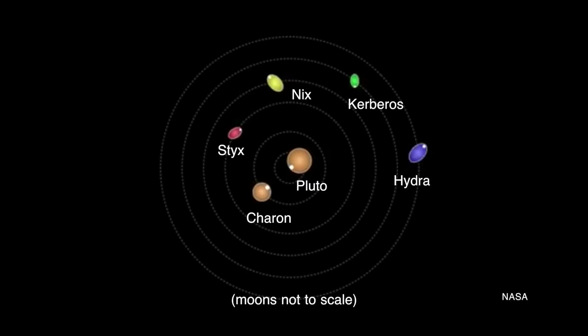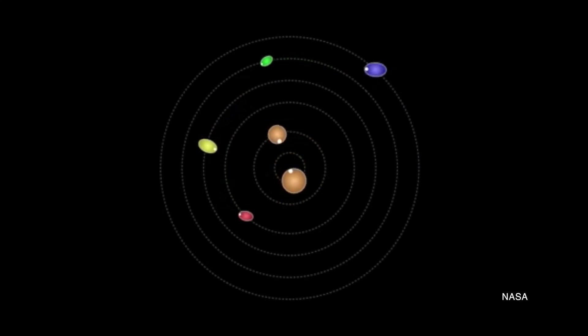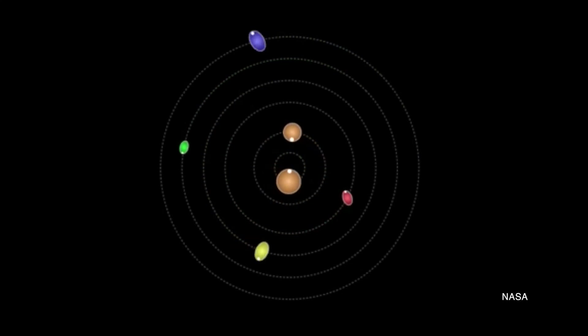These moons are each 20 to about 50 times smaller than Charon. They aren't round like Charon, and unlike pretty much every moon in the solar system, they are not in synchronous rotation with their host planet. They don't always show one face to their host. Instead, they are spinning incredibly fast.